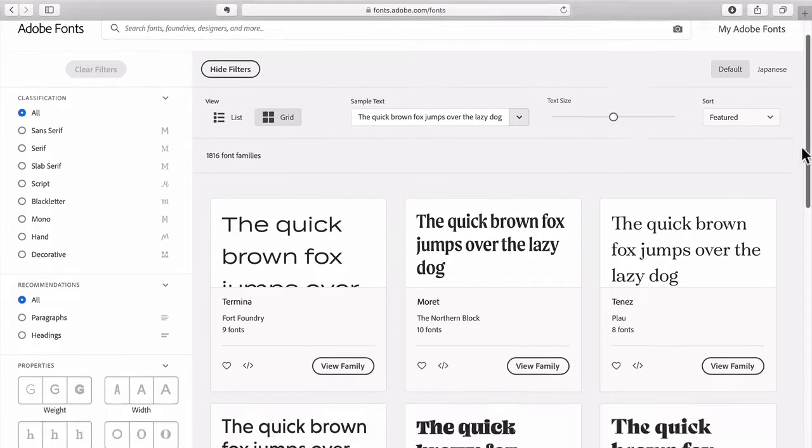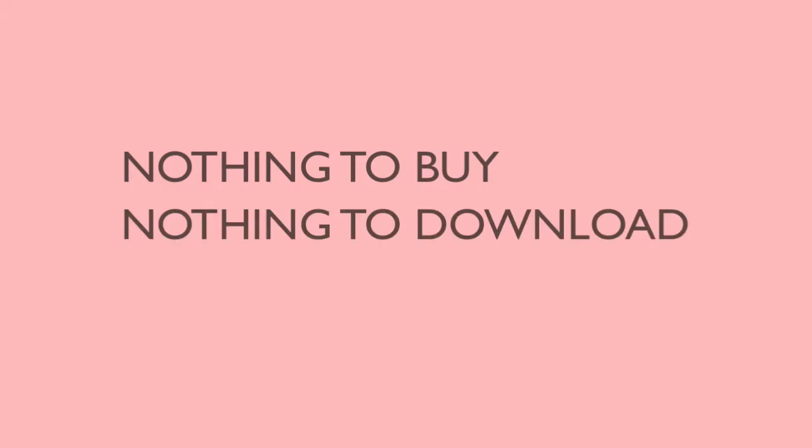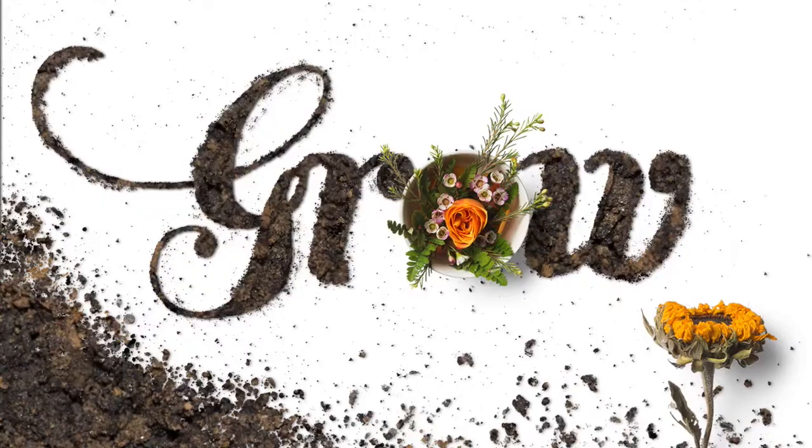Creative Cloud subscribers now have thousands of commercial, professionally designed fonts at their fingertips. There's nothing to buy, nothing to download, nothing to install — just click and you're ready to go to work.